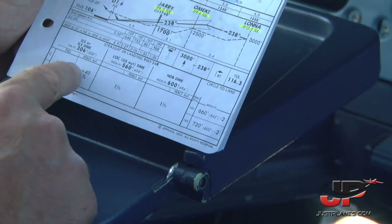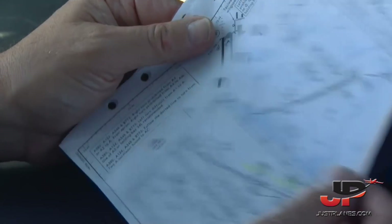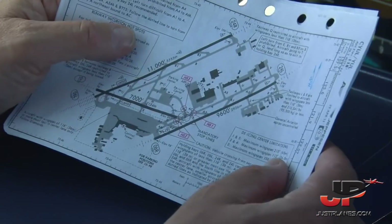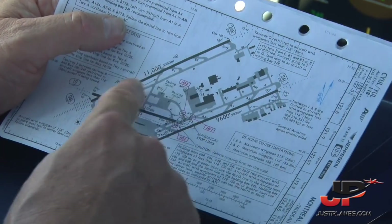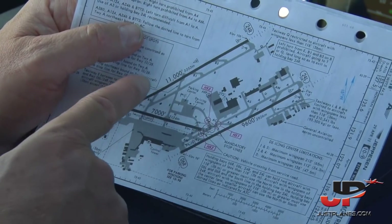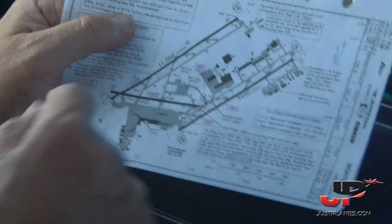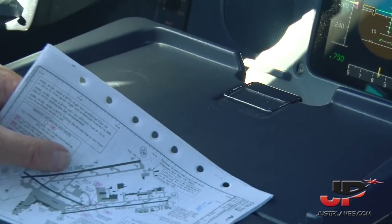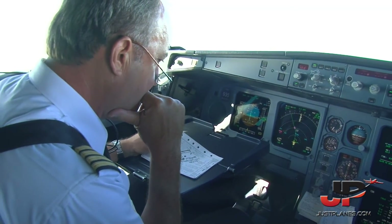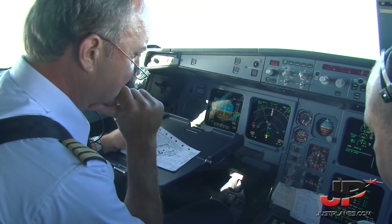Visibility requirements are RVR 2600 or a half, and it will be config 3, auto brake low. I'll plan on 24 right, turning off on Bravo 2. I'll call you auto brakes off at some point, turn off the runway, and wait for clearance across 28-10. I'll monitor or announce 100 above minimums. Any questions? No questions. I think I've covered it all.